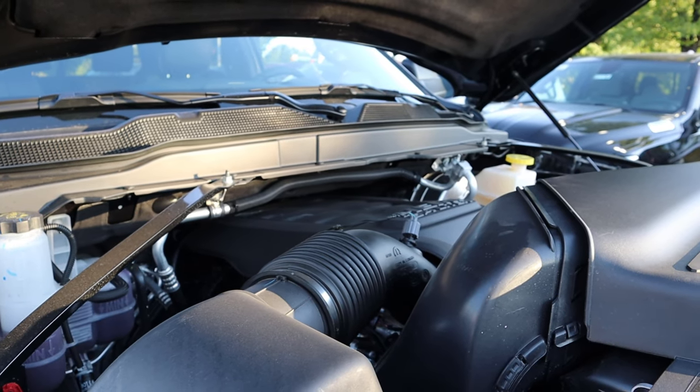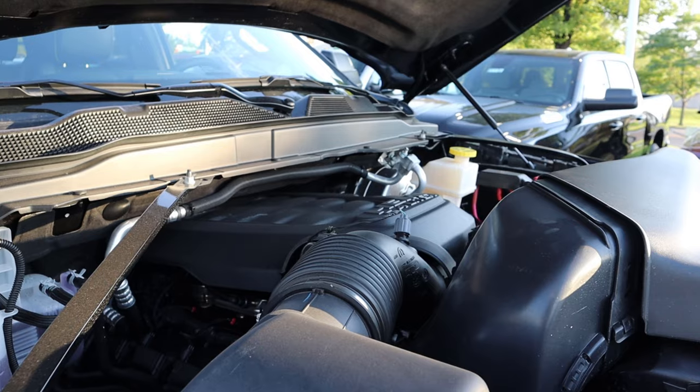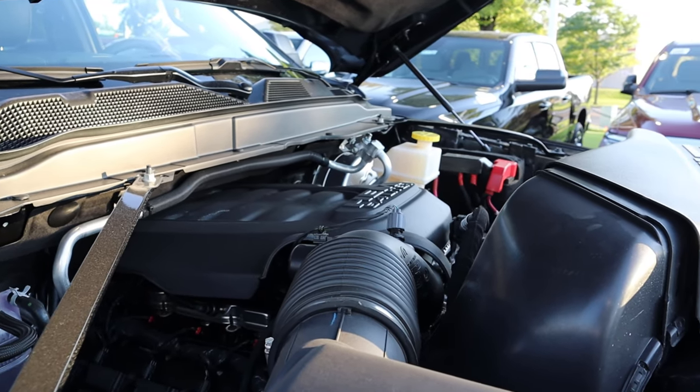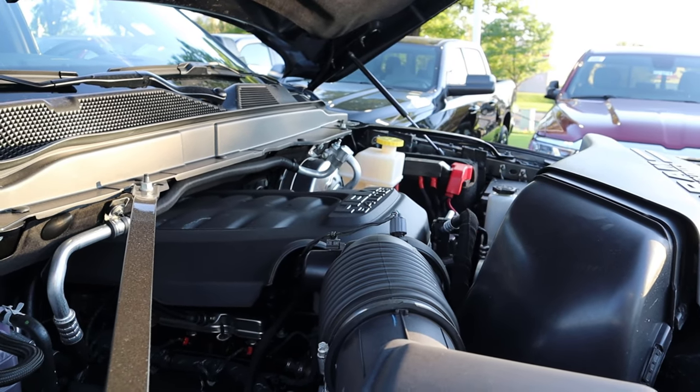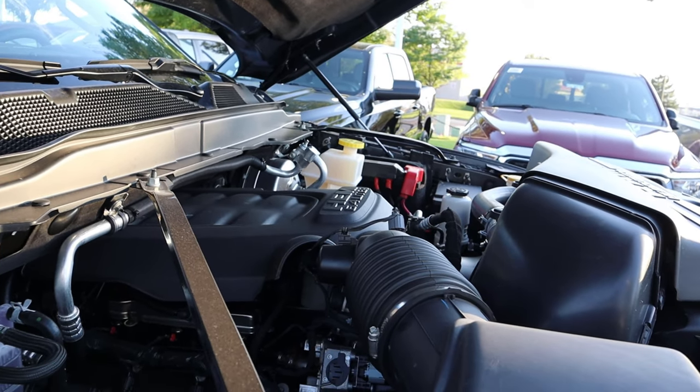Under the hood we have a naturally aspirated 6.4-liter Hemi V8 that goes through an 8-speed automatic transmission. Power outputs are 410 horsepower and 429 pound-feet of torque. This is the only engine you can get in the Power Wagon — there is no diesel available.